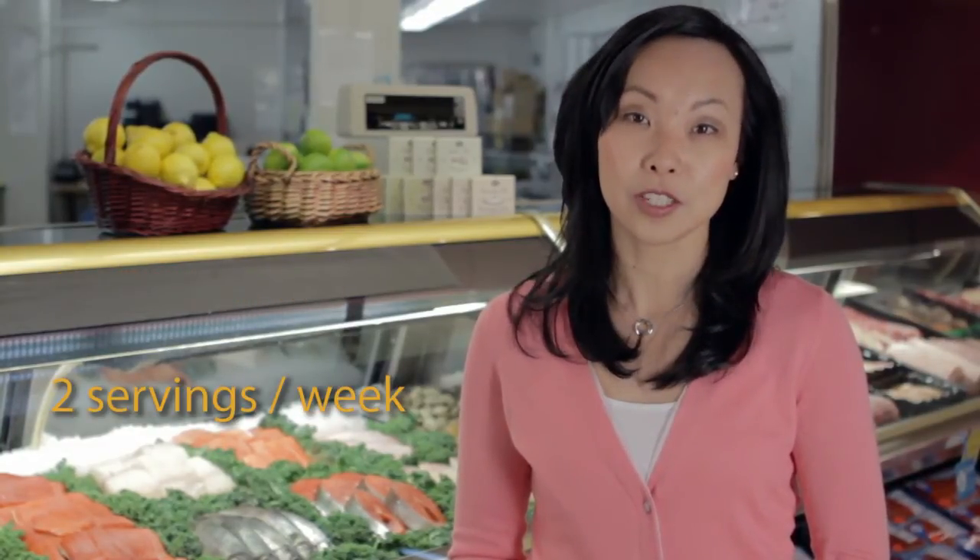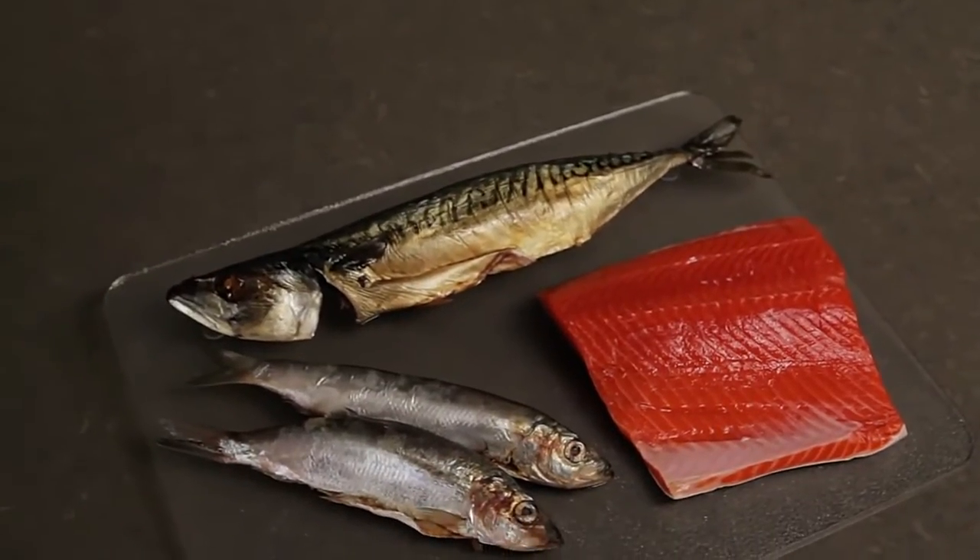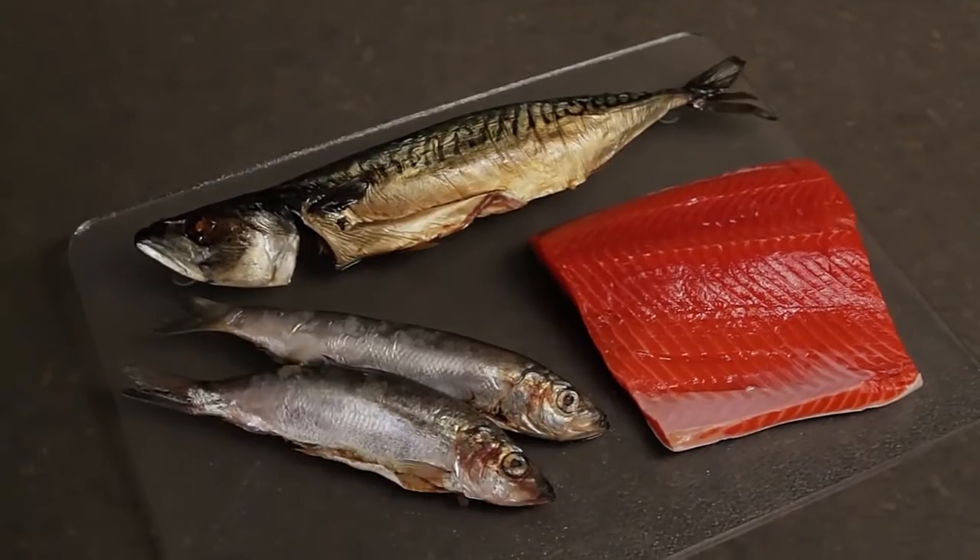Poultry, fish and seafood are all great protein choices. Plus, fish is a source of omega-3 fat that helps reduce the risk for heart disease. So aim for at least two servings of fish per week and choose salmon, mackerel, sardines or herring as they're especially high in omega-3s.